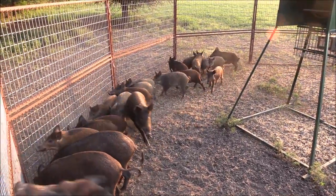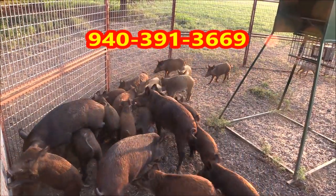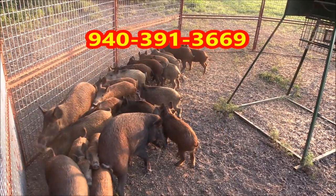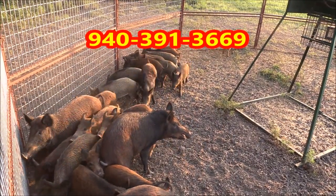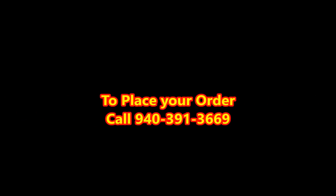If we can give you a hand catching your hogs on your farm, give us a call at 940-391-3669. Go to our website at www.goingfencing.com. We can help you catch your hogs — that is for sure. To place your order, call 391-3669.